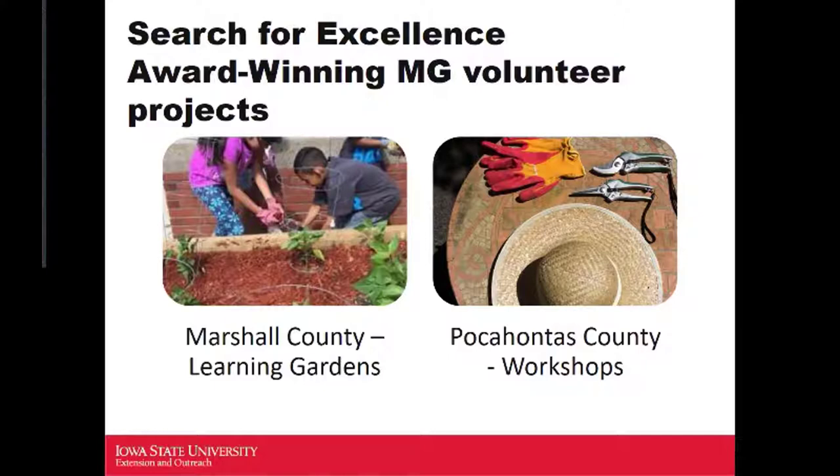In Marshall County, the Learning Gardens is where Master Gardener volunteers supported school gardens, donated produce to the food pantry, and put on workshops for youth about growing vegetables. In Pocahontas County, they've been putting on a spring workshop for 400 participants to share about beekeeping, native perennials, and tree care.